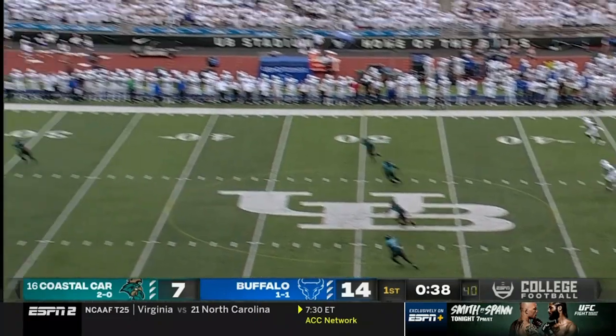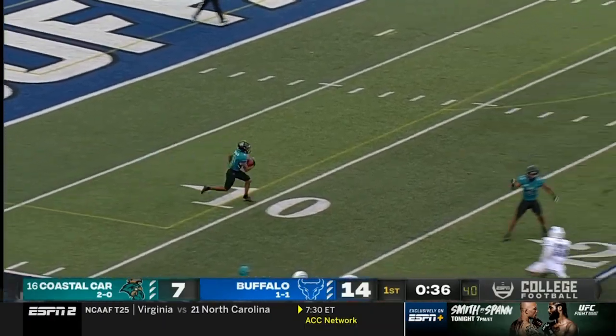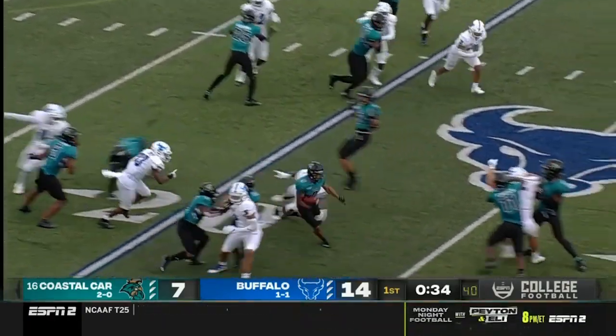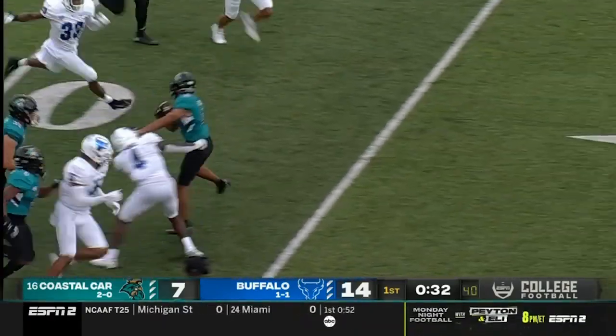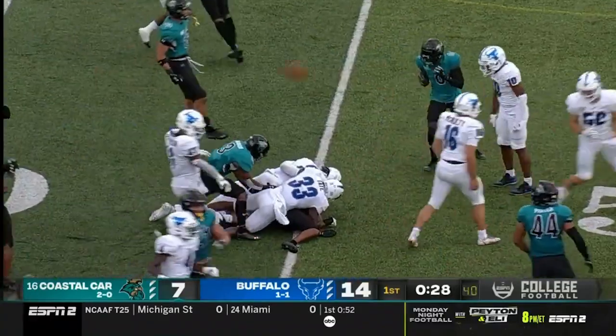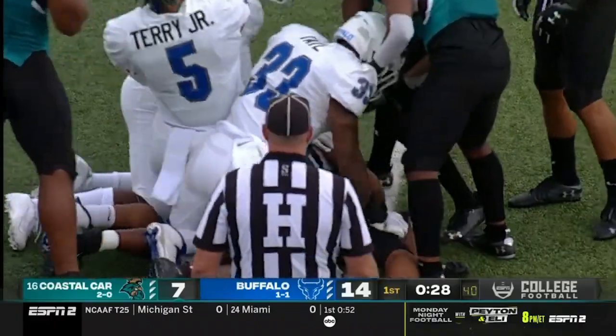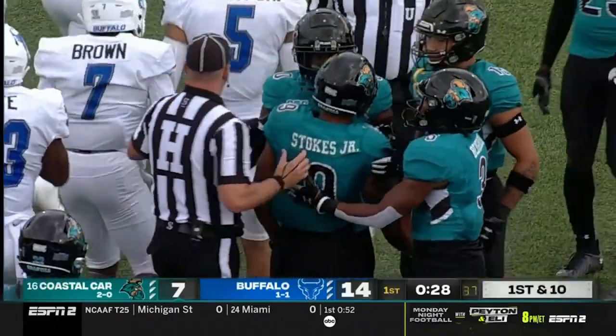Set to boot this one away. Stokes is back to receive with under a minute to play in the first quarter. Gets past the 30, still on his feet, sheds two tackles, spin move — pounding all the buttons on the controller. A good return for Coastal Carolina — a 42-yard return.